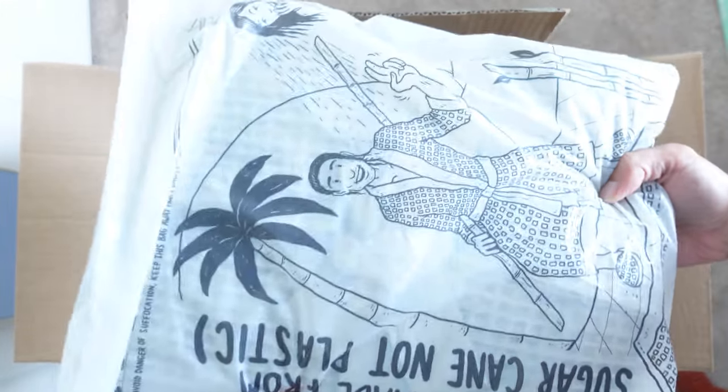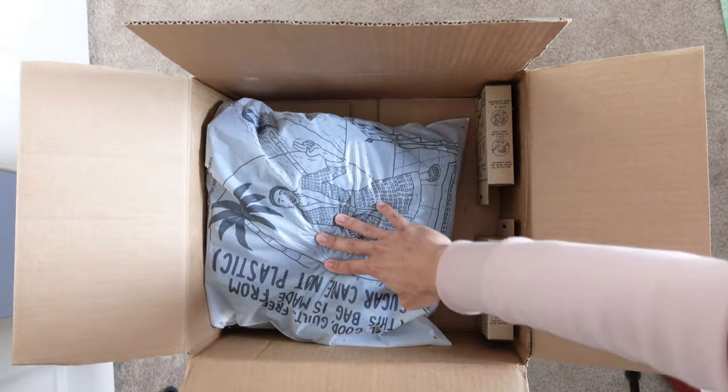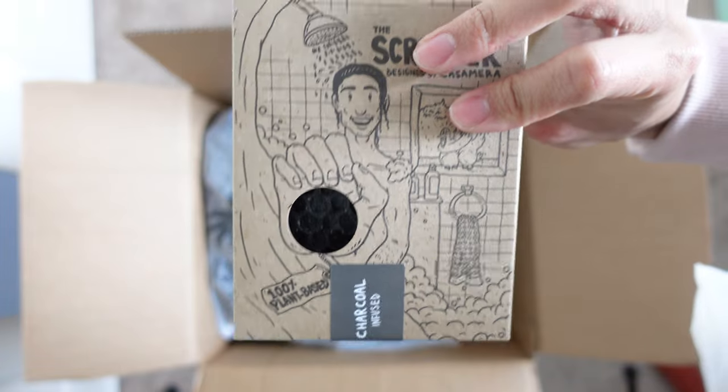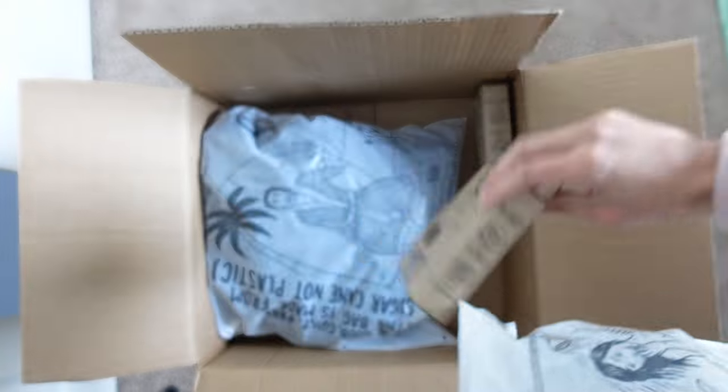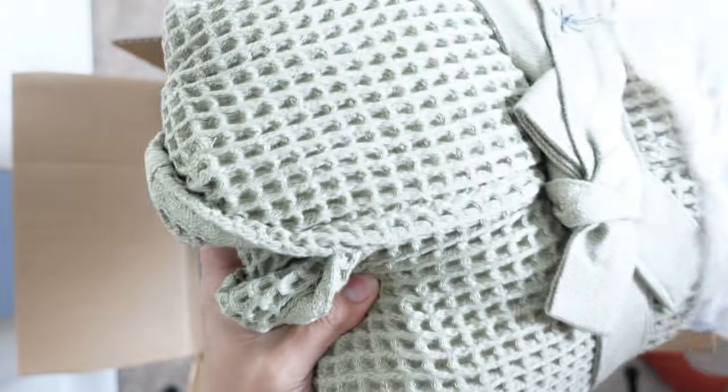Upon unboxing it, I noticed all the recycled materials that this company used, which is a great indication that this brand is consciously minded about helping the environment. From the box to the bathrobe packaging, all of it can be recycled. This is lovely packaging — I like the design and everything. It's 0% plastic and made with 100% biodegradable sugar cane poly mailer.